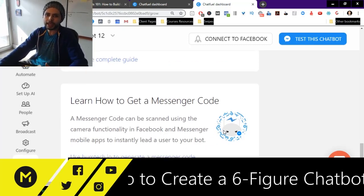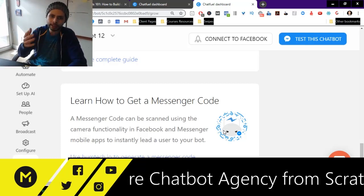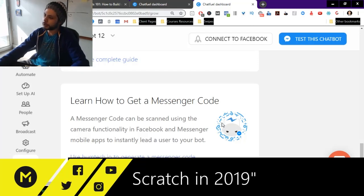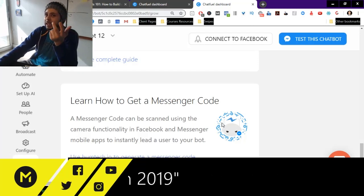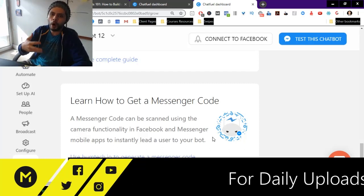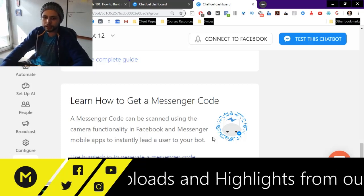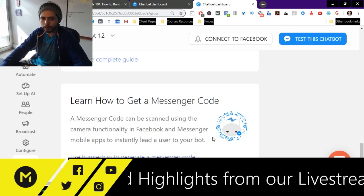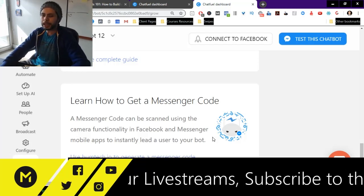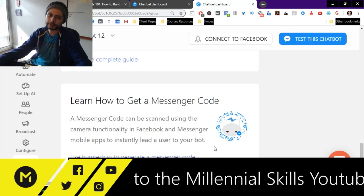You can also use a messenger code, which is a brilliant way to offer businesses that already have walk-in traffic — like restaurants, mechanics, oil change places, any place with a lot of walk-in traffic. What's brilliant about chatbots is there's actually a scan code where people can pull out their phone, scan the code, and be taken right into the bot. You can use this to do a lot of cool things for local businesses.